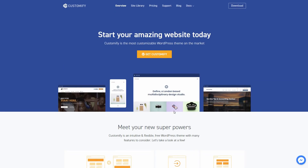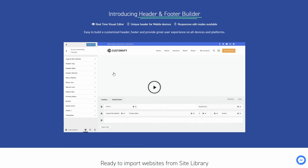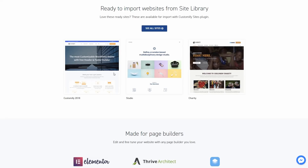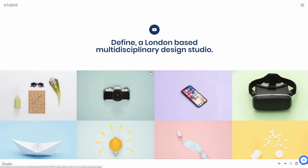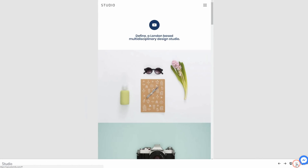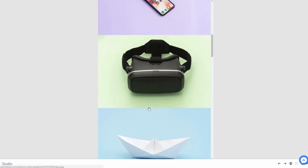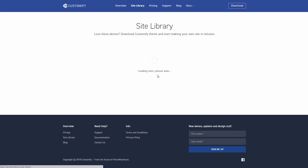Customify is one of the most customizable WordPress themes with a free header and footer builder. It is an intuitive and flexible free WordPress theme with many features to consider. It's very easy to build a customized header and footer, and provide a great user experience on all devices and platforms. It has dozens of available pre-made sites ready to import.